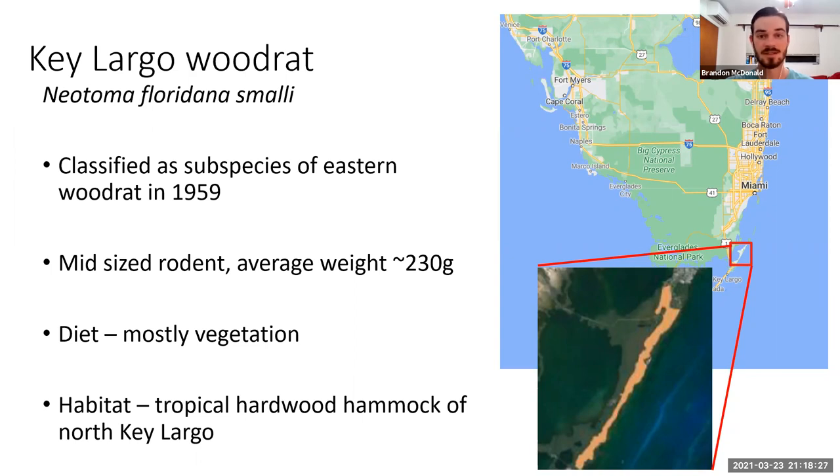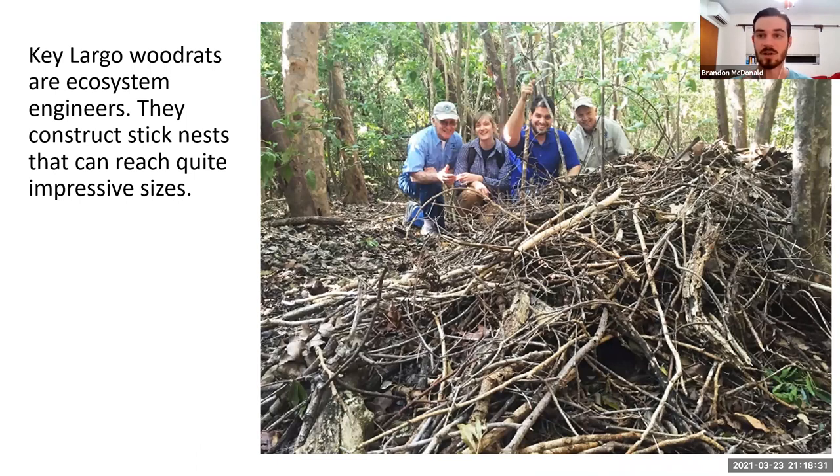What's really cool about Key Largo woodrats is that they are ecosystem engineers, in the same way that beavers or alligators are. Despite being a little rodent weighing only 300 grams at the max, they can build impressively sized stick nests. The picture here shows some volunteers on the project, and that big pile of sticks in front of them is a woodrat nest. The biggest ones can be roughly the size of a small sedan, and this happens over a couple of generations. It's a really cool behavior that adds extra features to the environment that other species can use.